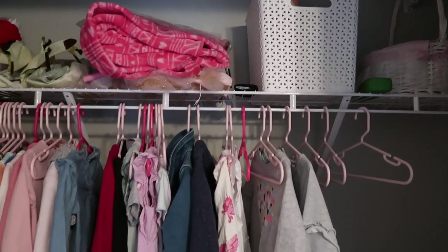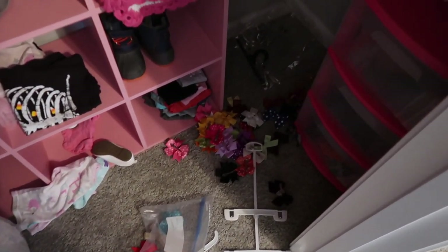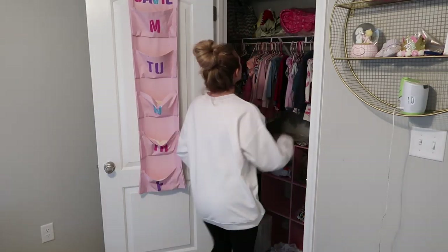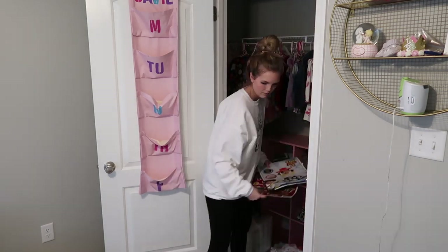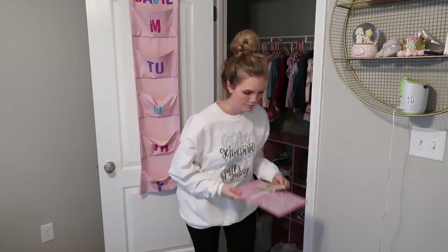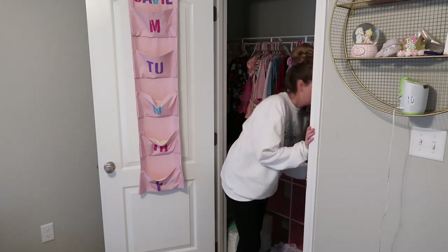Moving on, this is going to be the biggest project in this video — I am going to be tackling my almost two-year-old daughter's closet. I had so many baby things still in here and she is not a baby anymore. Part of me was holding on to those things hoping we'd have a third child, but Tim and I have decided we're content with the ones we have. I didn't want all of this stuff cluttering up her closet, so I'm going to start by taking everything out.